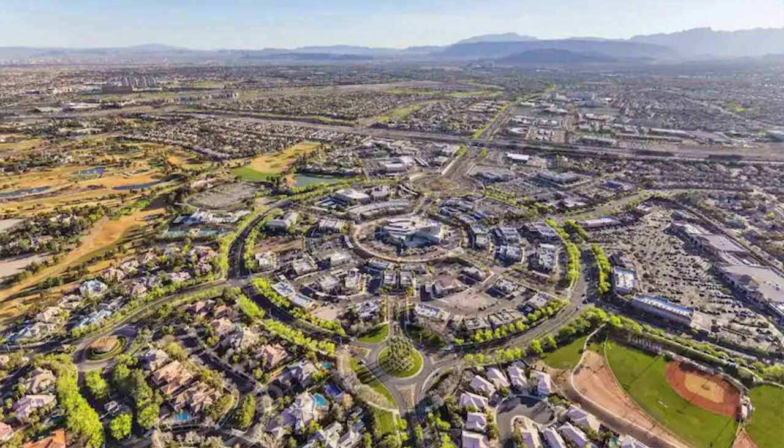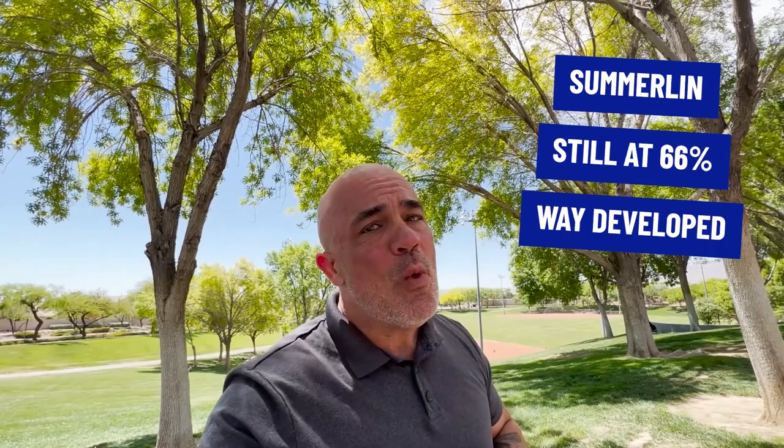Today we are kicking off a new series where I'm going to go over the next couple of weeks to all the villages here in Summerlin. Summerlin is absolutely one of the hottest places to move in the Las Vegas area. It's a master planned community that's been growing for about 30 years, but it's still only 66% developed, so there is a lot of growth opportunity.